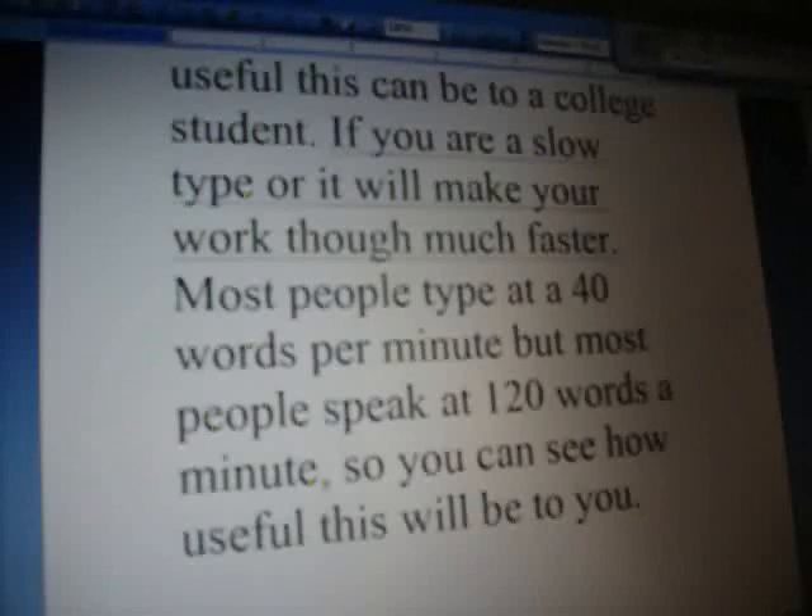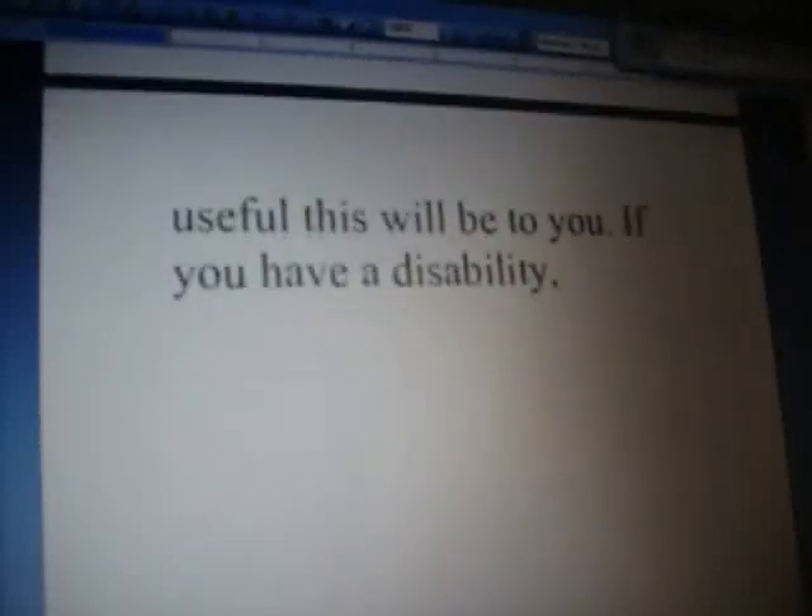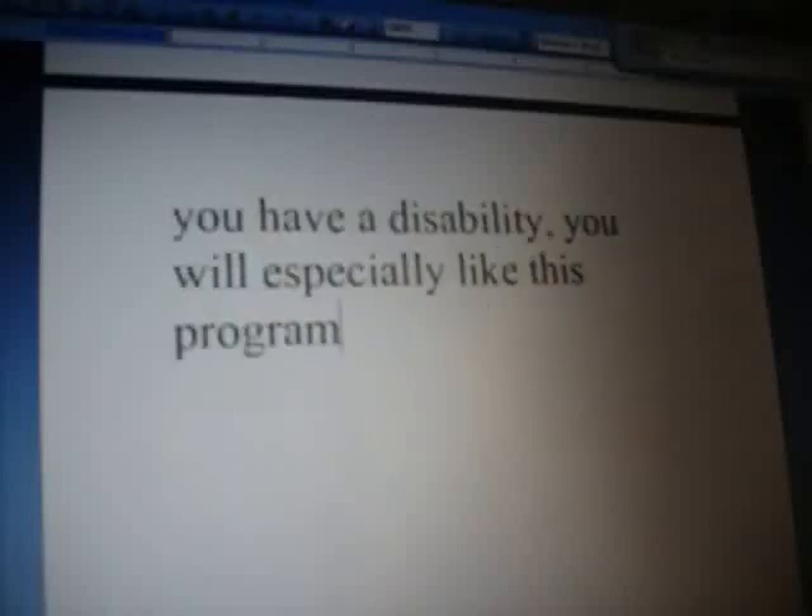If you have a disability, you will especially like this program. This program also allows you to use other functions in Word.